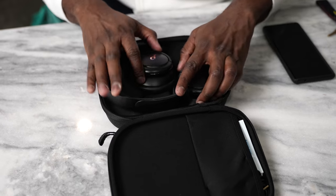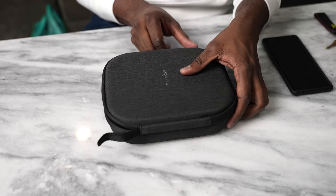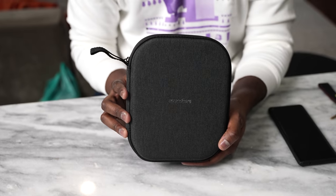It comes with its own hard shell case as well as accessories you'd expect with any other headphones. So at $69, definitely worth picking up.